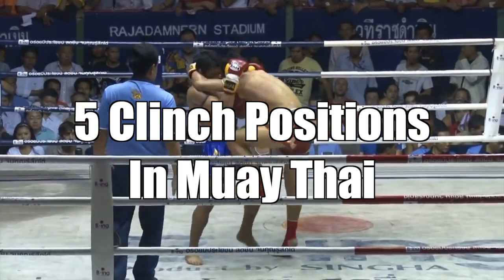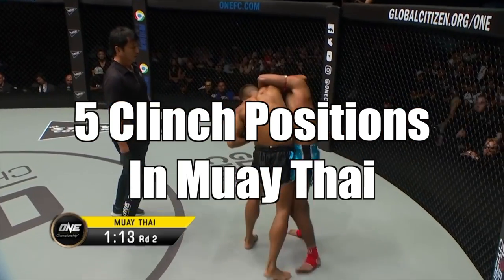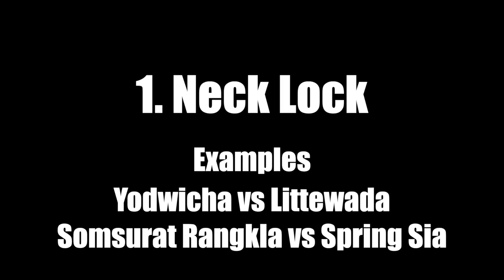We're going to look at five dominant clinch positions in Muay Thai. These are the positions you'll probably see the most in the sport. Let's get started with the first: the neck lock.